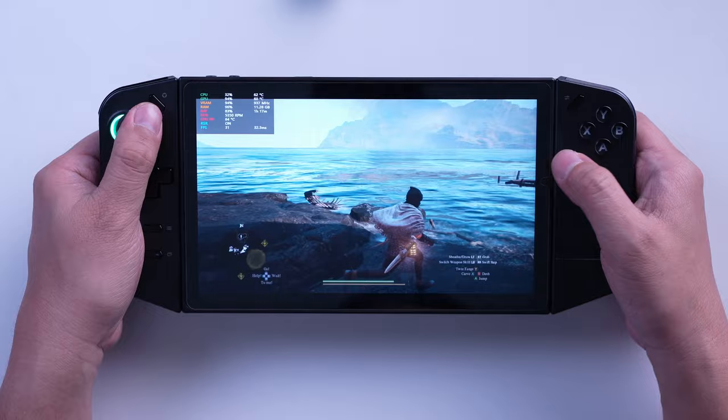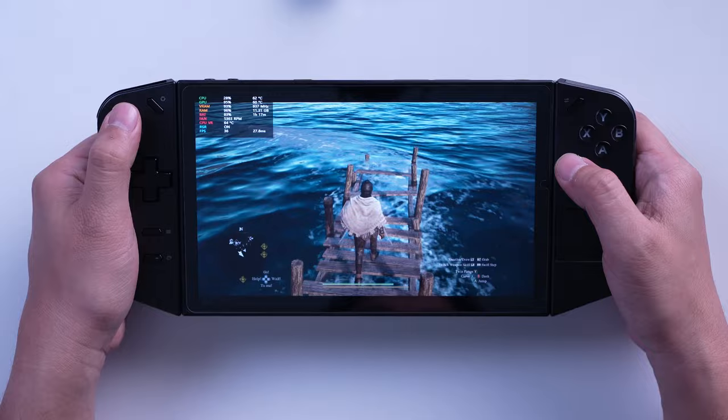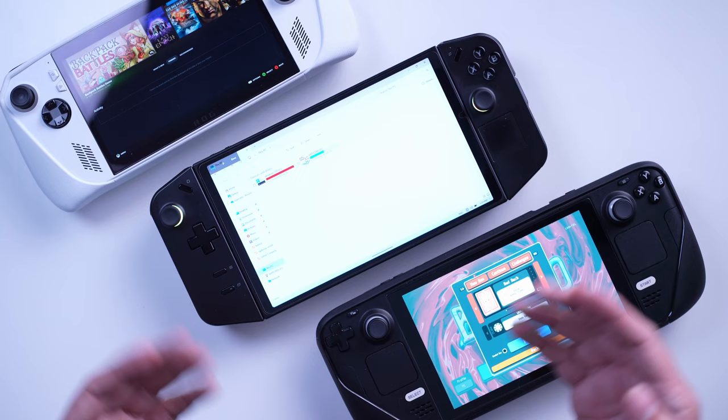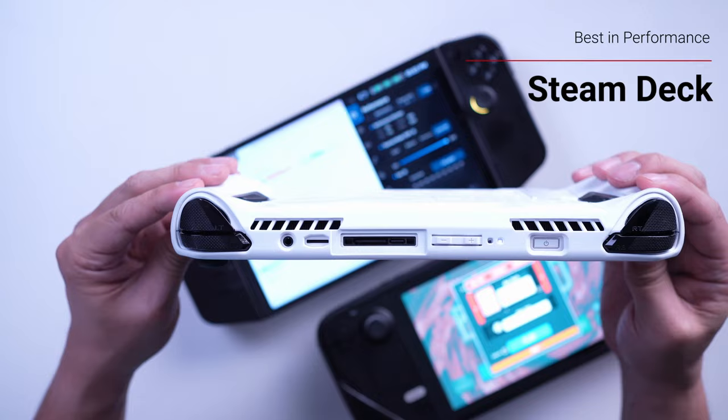I usually swap between the Legion Go and ROG Ally whenever I leave the house. If I'm playing games with text optimized for smaller displays, I'll bring the ROG Ally. Since both devices are packed with 2TB of SSD storage, having a microSD card slot is a plus factor. Unfortunately, this is a downside for the ROG Ally, as there are exceedingly high reports of microSD cards becoming corrupted due to the placement of the SD card reader.